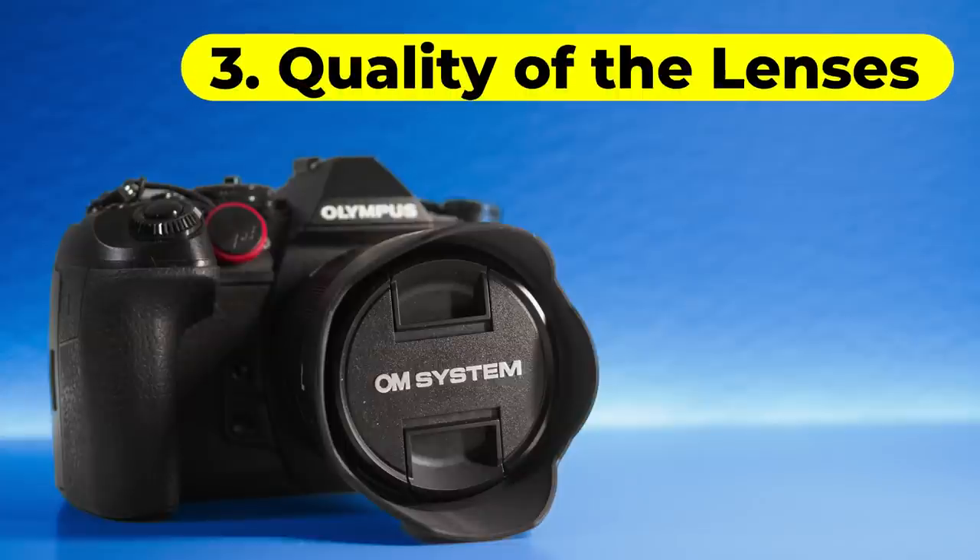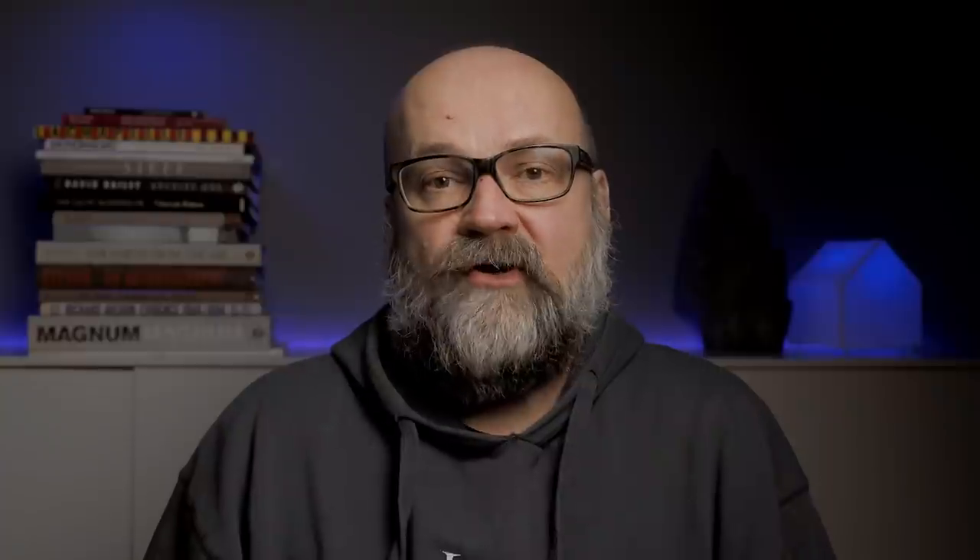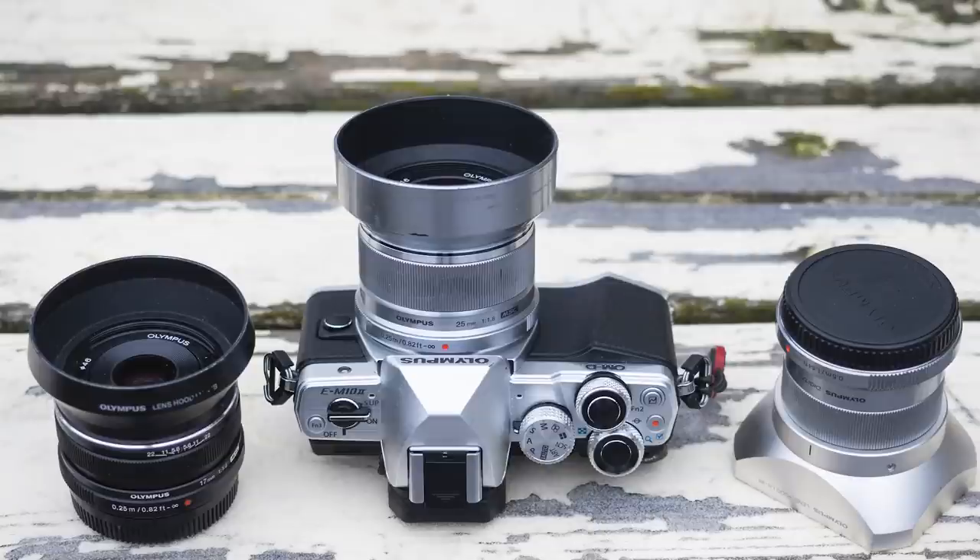Speaking of lenses, the quality of the glass is outstanding. Most Olympus lenses are really high quality — well made and the image quality is top-notch. There is also the option to pay a bit more for pro lenses, and then there are cheaper options for enthusiasts and those who want even smaller lenses.